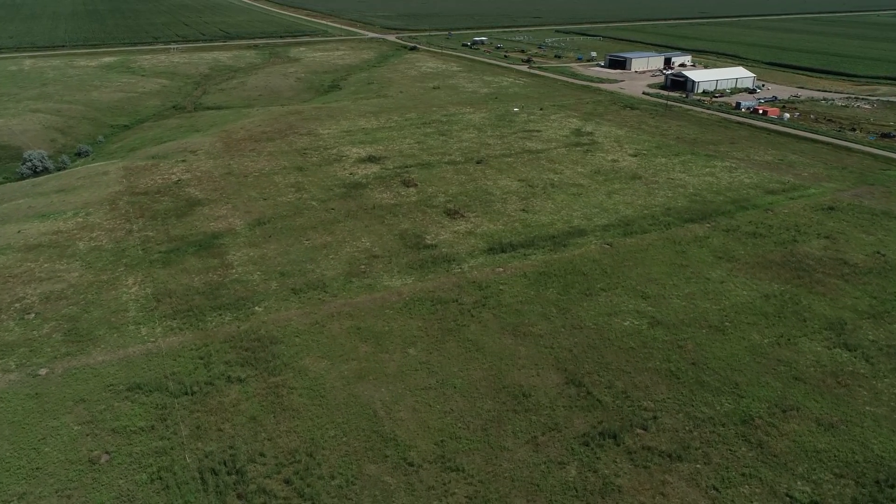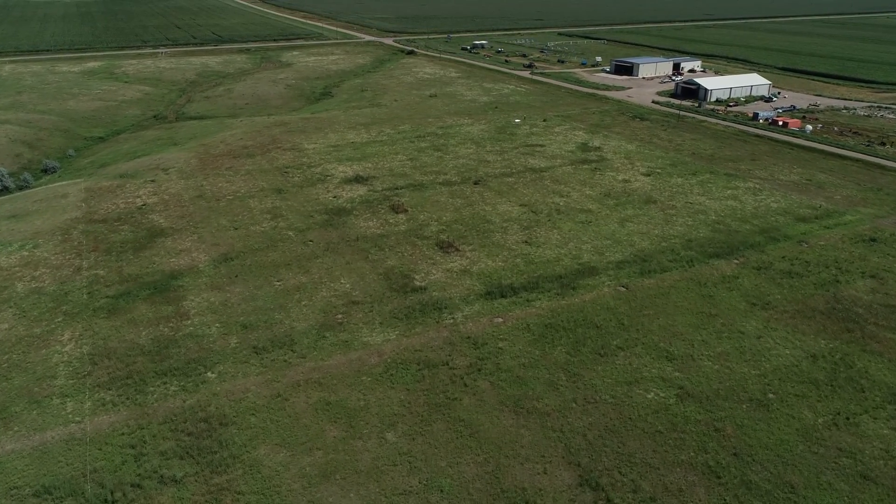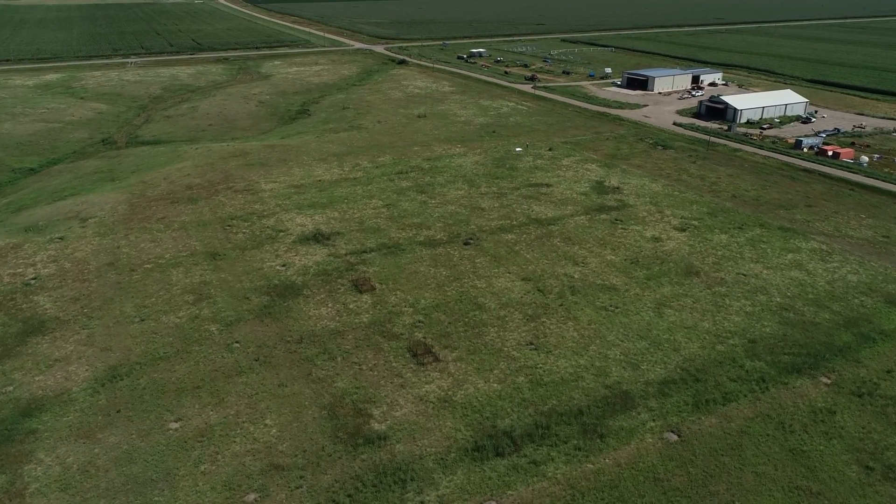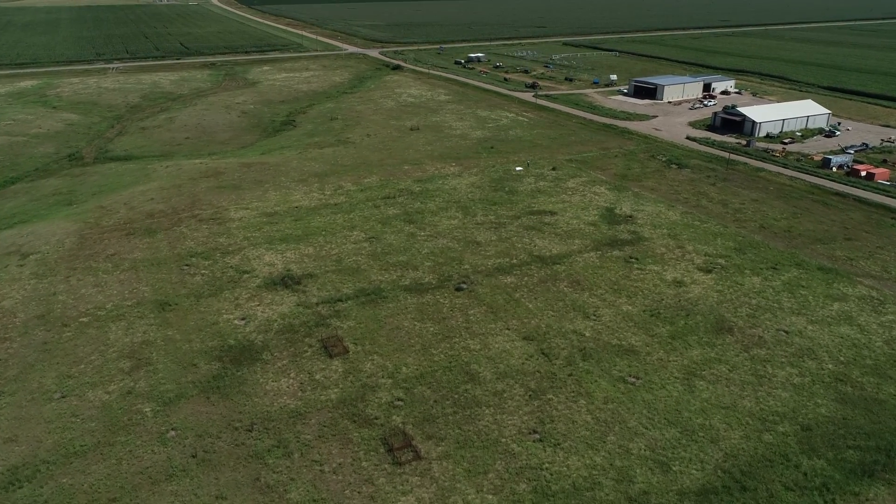This is drone imagery flying over the experimental area. If you look closely you might be able to see some of the treatments running in straight lines in a crossing pattern down there.